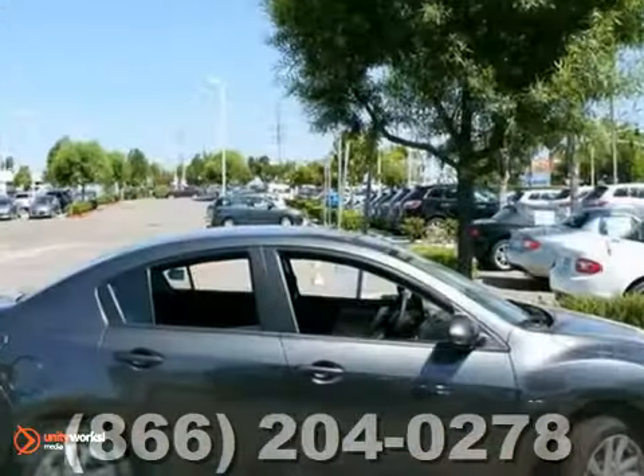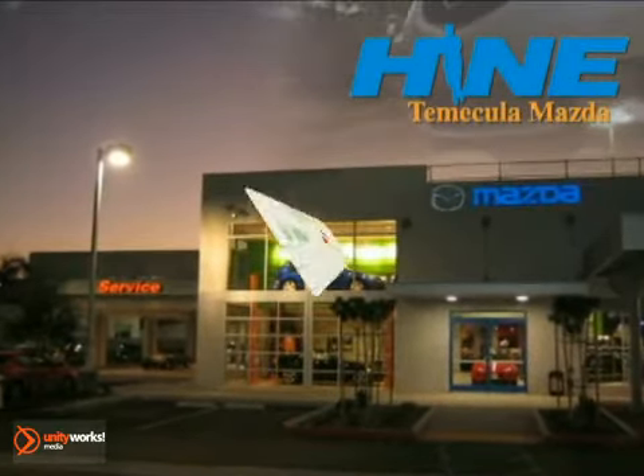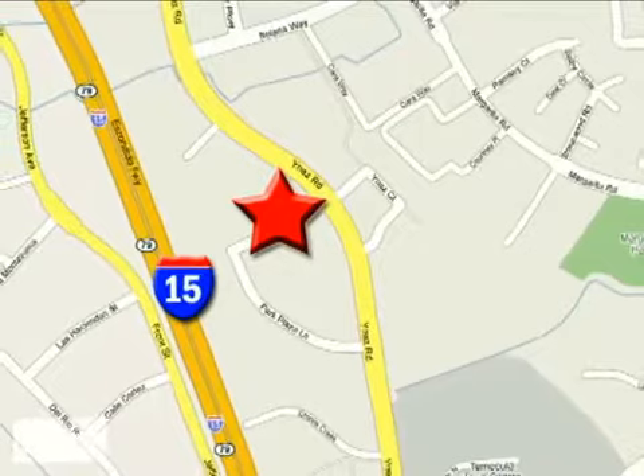We'd love to have you take it for a test drive. Buy with confidence today at John Hine Temecula Mazda. We're conveniently located at the corner of Inez and DLR in the Temecula Valley Auto Mall. I got mine at Hine — get yours today.